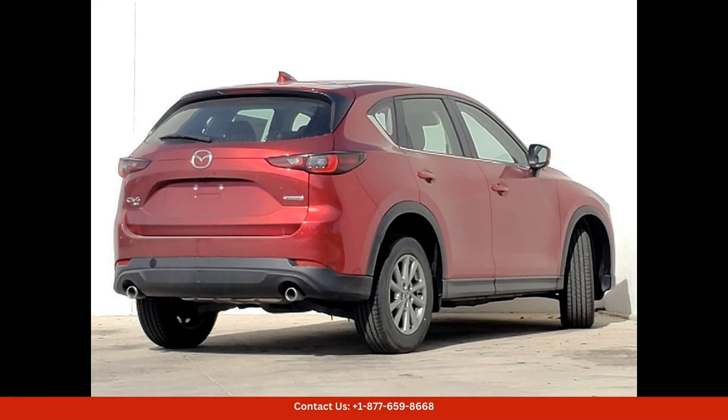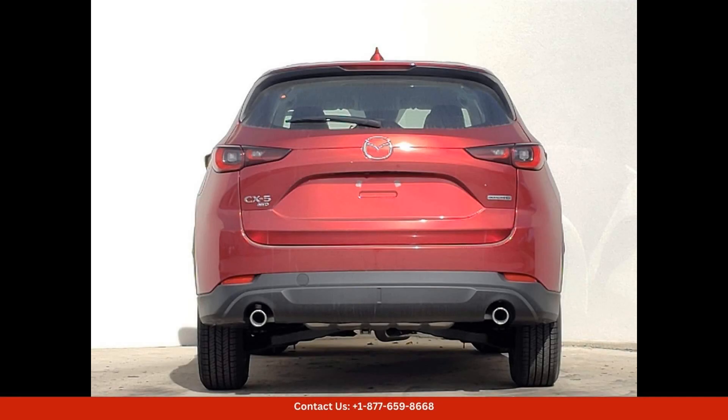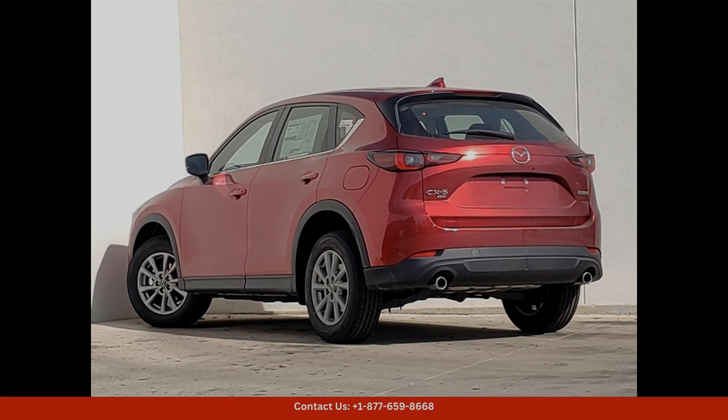The LED headlights and taillights provide excellent visibility. Inside, the cabin is spacious and luxurious, with premium materials and thoughtful design details throughout. The 10.25-inch infotainment system is easy to use and keeps you connected on the go. The Bose premium audio system delivers exceptional sound quality for your favorite music or podcasts.